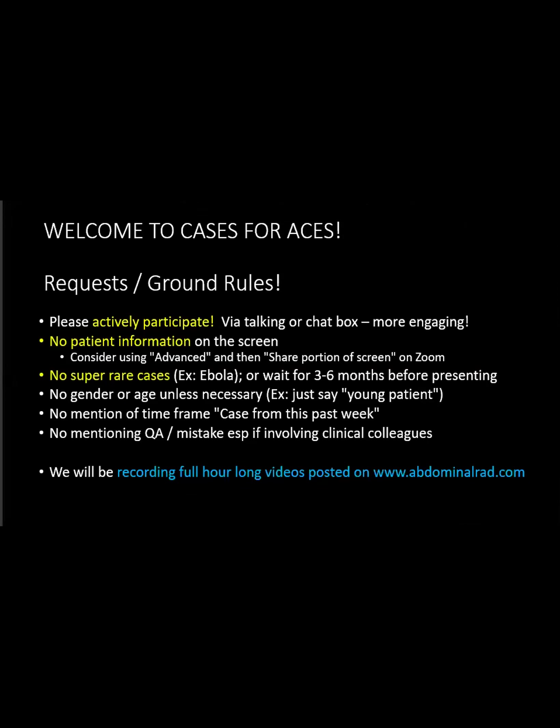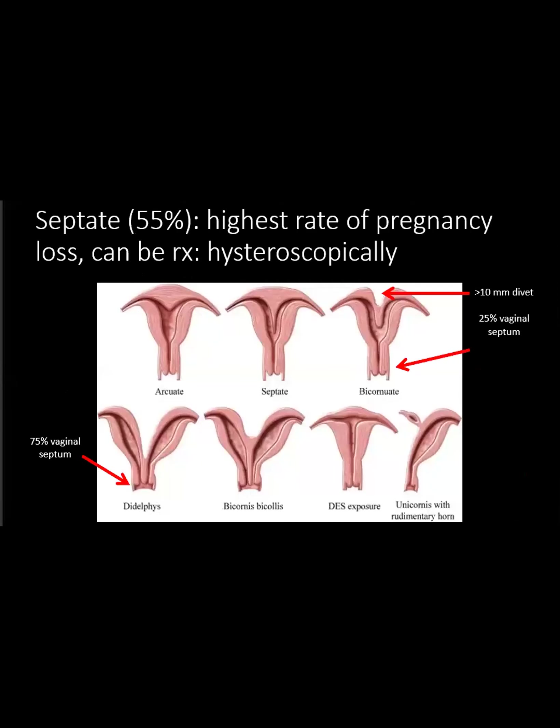Just a couple of quick points about septate and bicornuate. Septate is about 55% of uterine anomalies and has the highest rate of pregnancy loss. So this would be a septate - the outer contour is smooth, you don't have that one centimeter divot at the top. The septum can be either fibrous or muscular and can extend all the way down through the cervix to the outer os, which is what we think is happening in this case. They have pregnancy loss because this septum is usually poorly vascularized, so if you implant on it, it could lead to miscarriage. They can treat it hysteroscopically by resecting the septum.